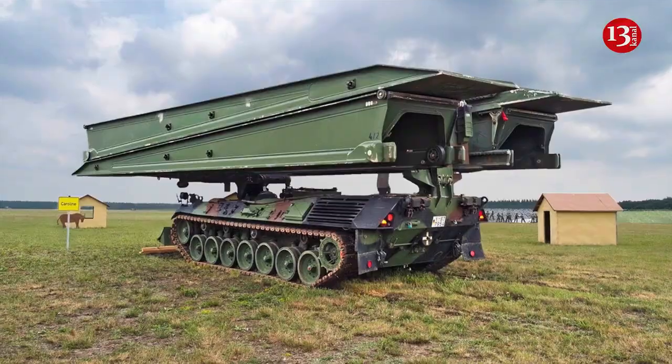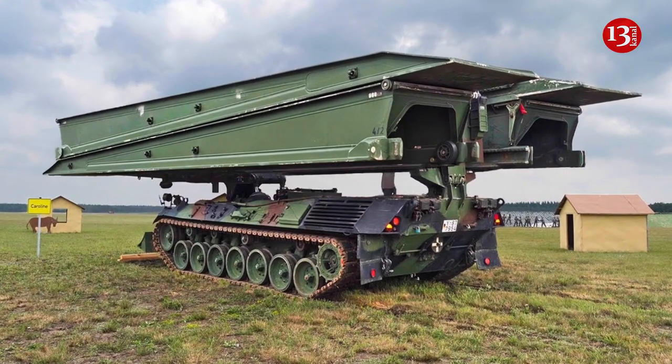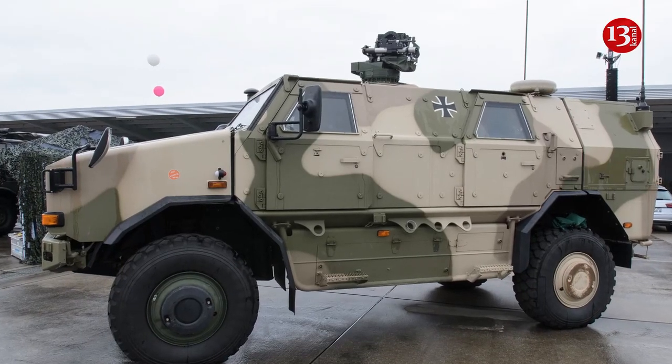In addition to the TRML-4D, Ukraine received three Biber bridge-layer tanks, a portable demining system, two border guard vehicles, and 16 Zetros off-road trucks.